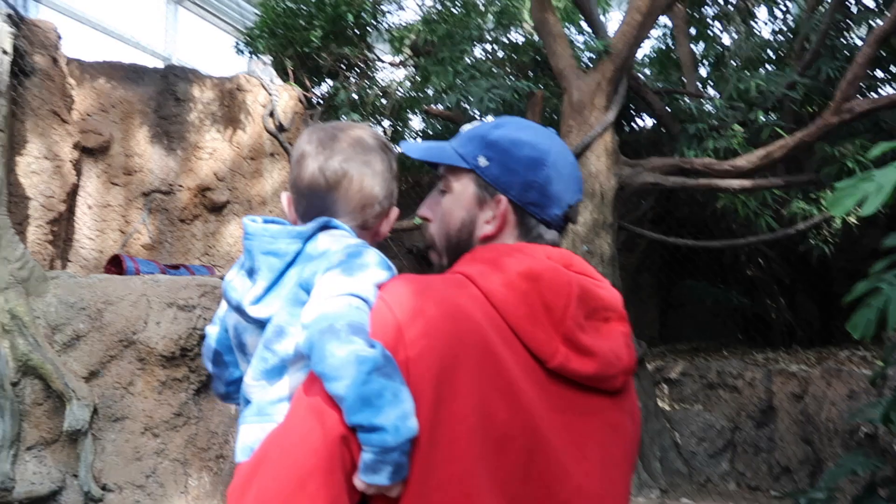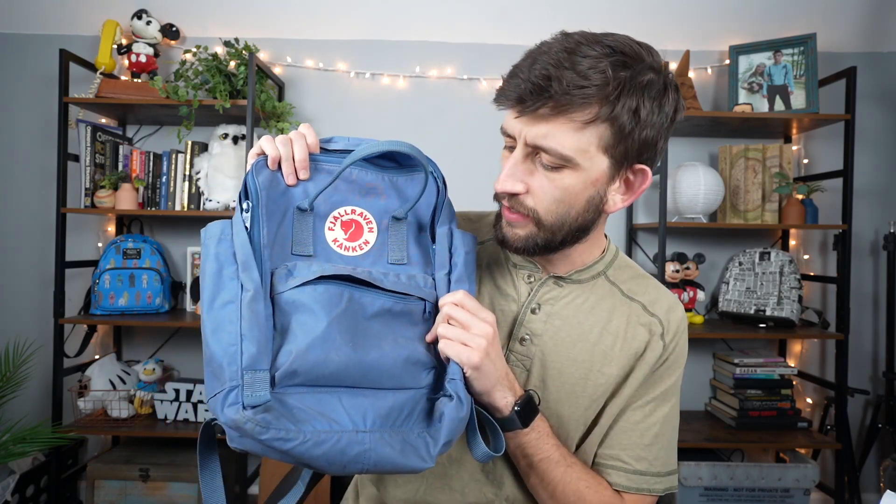Hey friends, welcome to my channel — just a regular dad. Today I'm going to be talking about our toddler's diaper bag and what we put in it on a day-to-day basis. The bag itself is a Fjallraven Kanken.